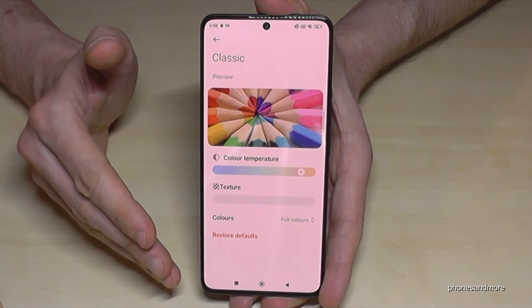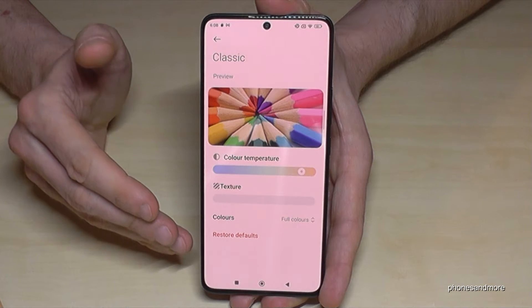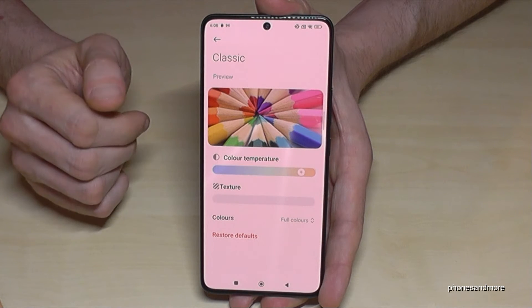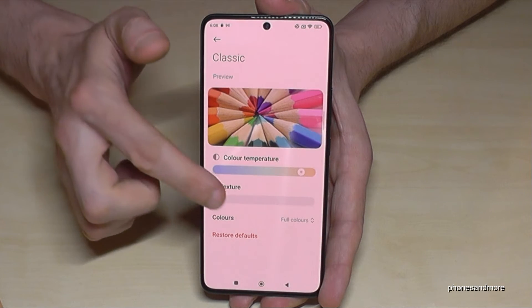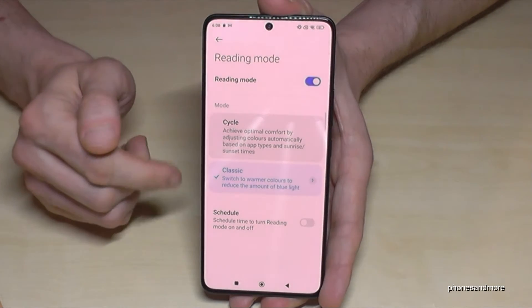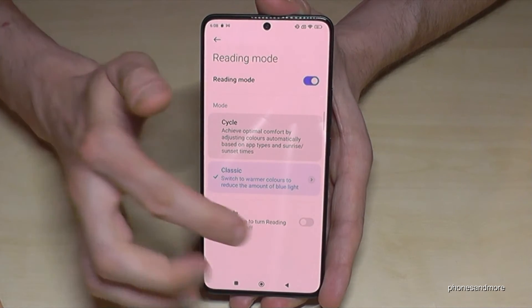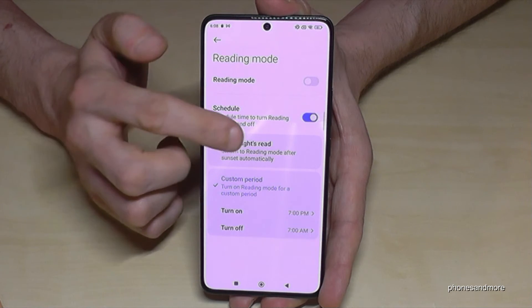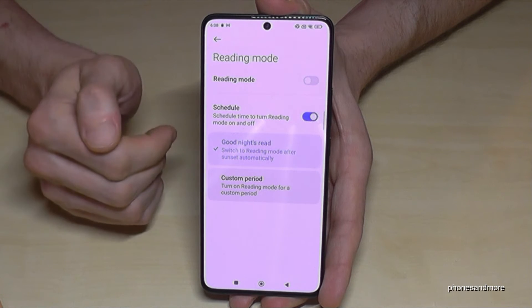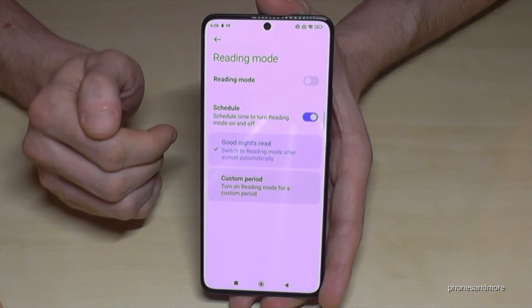A nice notice as well: you will sleep much better with the blue light filter. In the evening or at night, using a smartphone gives your eyes a lot of stress and affects your sleep negatively. So if you enable the blue light filter, you will sleep much better. You can also schedule it — just turn the schedule on and select Good Night Suite. That means when the sun sets the blue light filter turns on, and when the sun rises it turns off automatically.